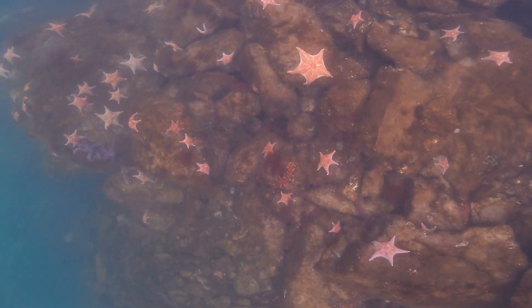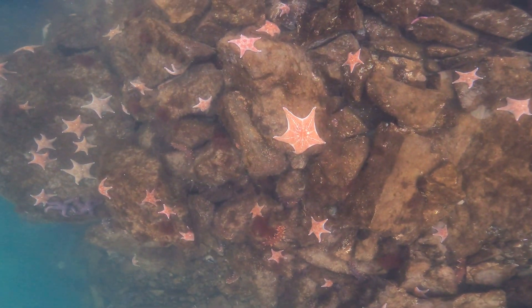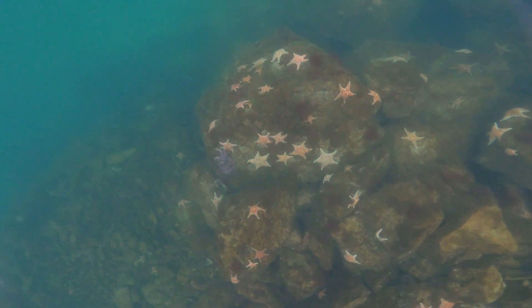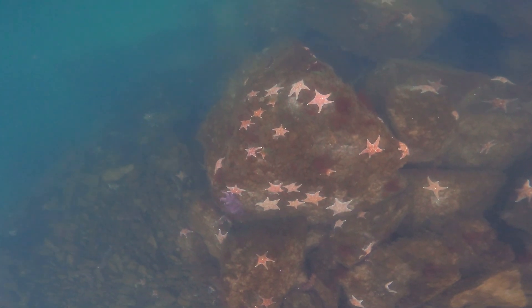Leather stars are predators, and one of the things they eat are sea urchins. It's not clear to me how effective they are against large green sea urchins, but apparently they are on the diet.